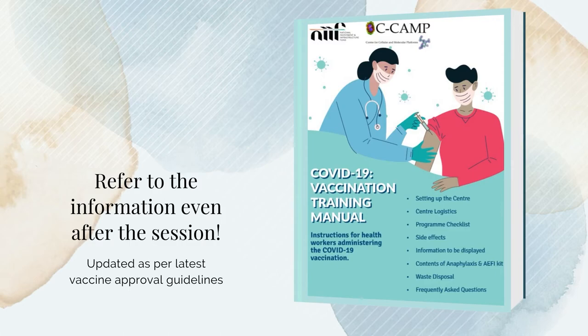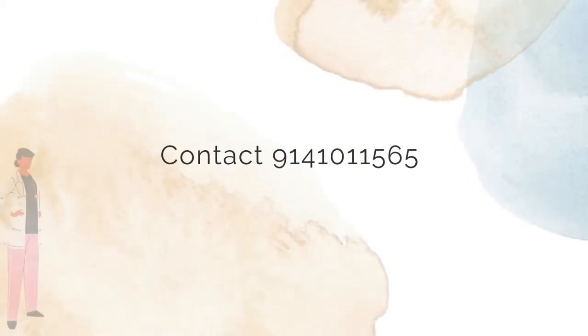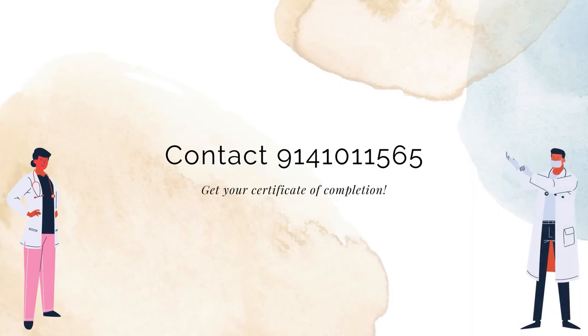The training modules will be updated as new vaccines become available. We will provide every trained staff with a certificate of completion. To register for training or for more details, please reach out to 91410-11565.